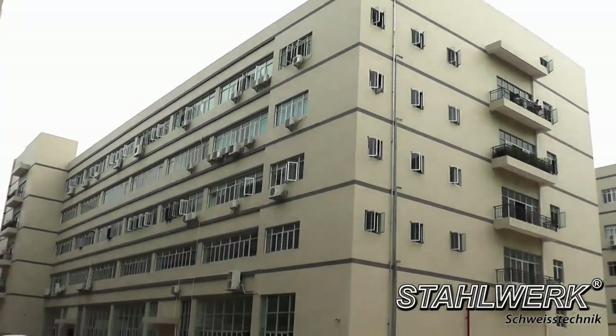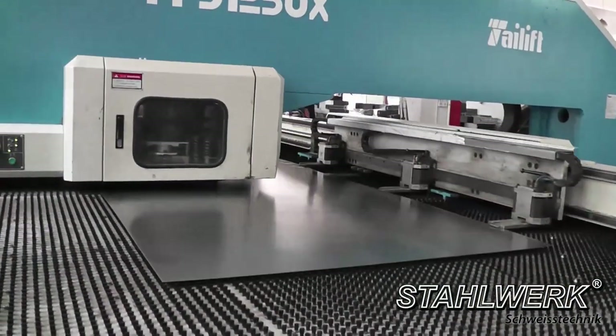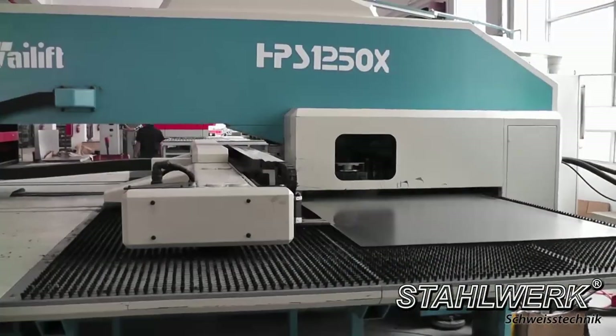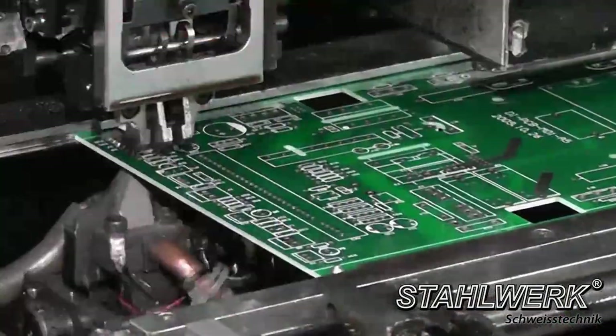The company Stahlwerk Welding was founded in 1998. Stahlwerk welding equipment combines advanced inverter technology, the highest quality standards of a premium brand and low prices into a unique value.